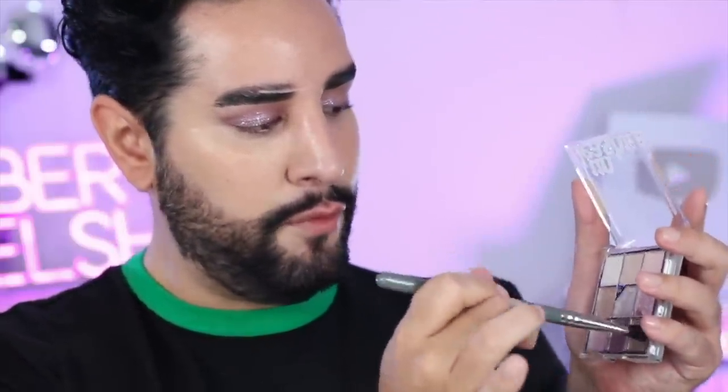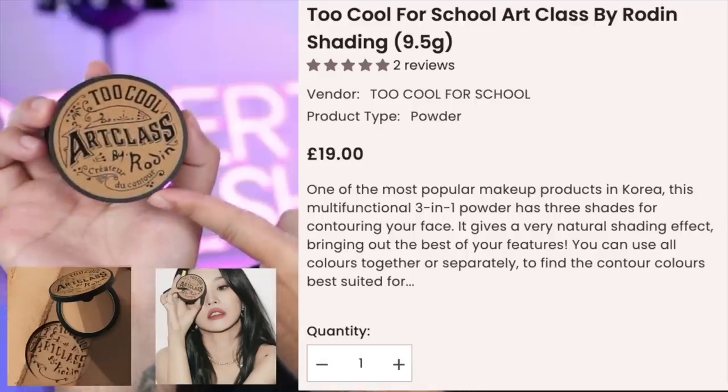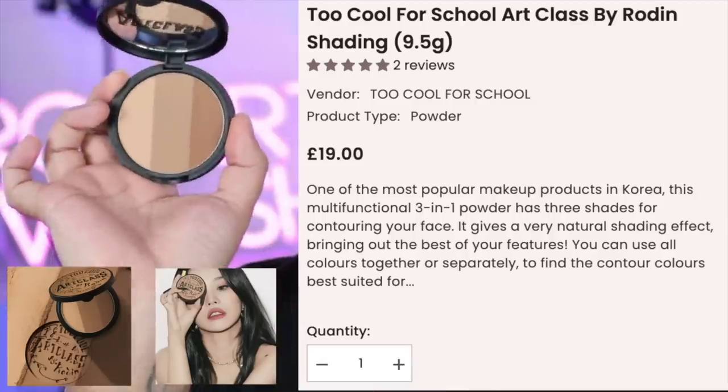I'm going to go back into our palette and take this deeper brown that we used before, and just run that under the eye very quickly. One of my all-time favorite products - we're going to sculpt the face a little bit, in a different way to perhaps how you might do it usually. This is a Too Cool for School Art Class Shading Compact. This is one of the most popular products in South Korea - it's like everything you need in one.